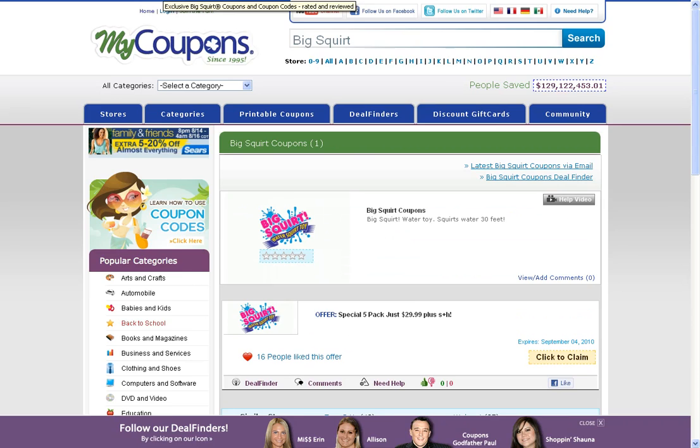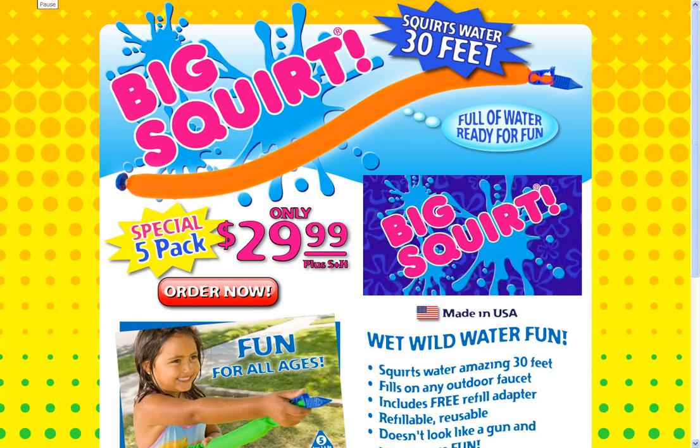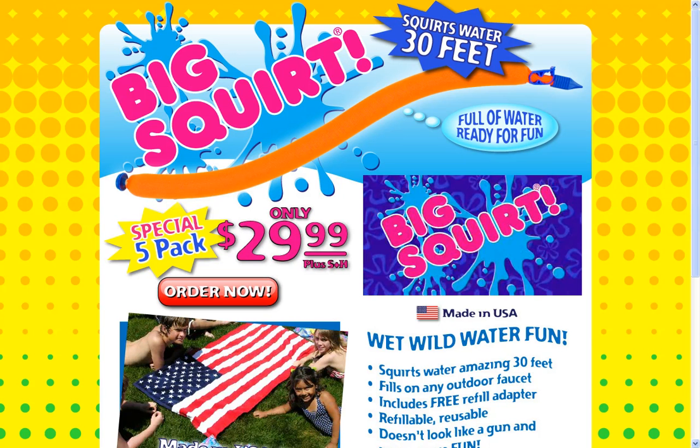This will then send you to the BigSquirt.com merchant page. You can check out this amazing water toy, where it squirts water 30 feet. Full of water, ready for fun.